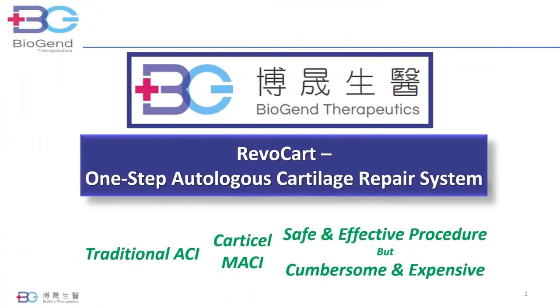Cotricel and Macy are the only autologous chondrocyte implantation products approved by the FDA in the last 25 years. The traditional ACI requires two surgeries and a time-consuming cell expansion in a bioreactor, making this medical procedure very inconvenient and expensive and limiting its broad clinical application.